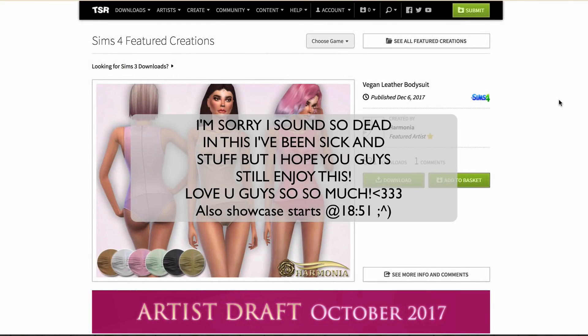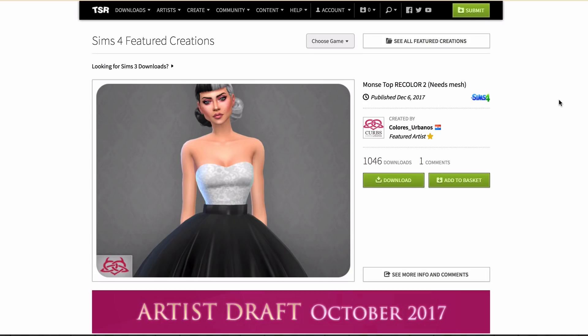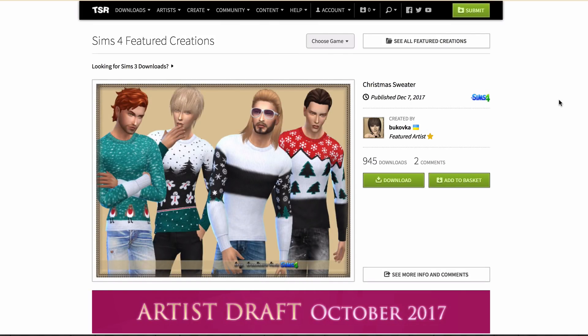Hey hunties, and welcome back to my channel. Today we are back on The Sims Resource because I am coming at you guys with another CC shopping video! You guys seem to freaking love these — they're the most popular videos on my channel, which is freaking cool because I am a CC addict and it's good to know so many other people are too.